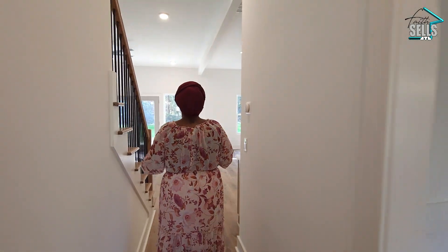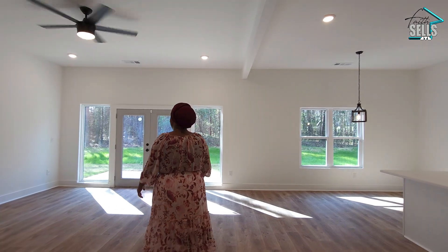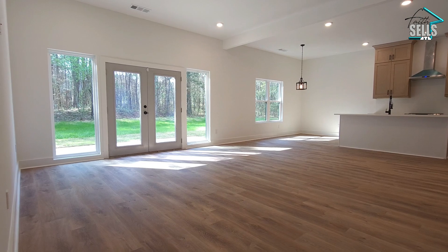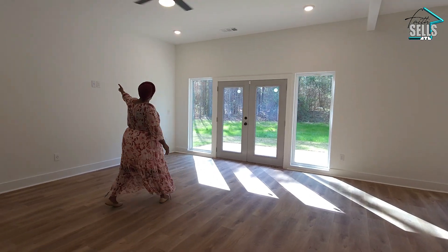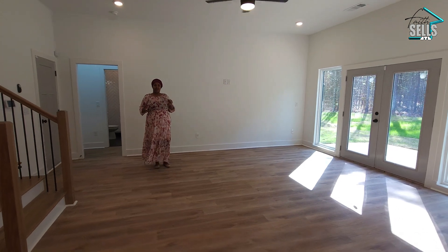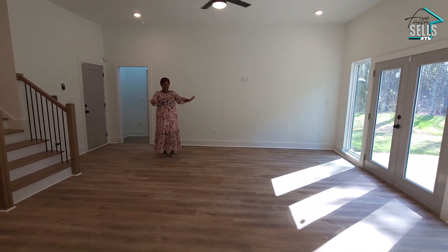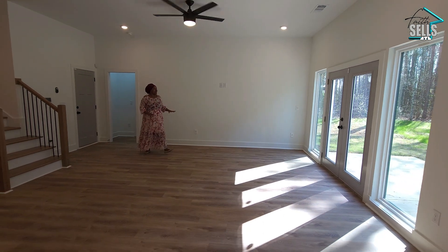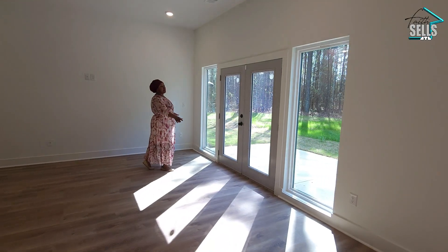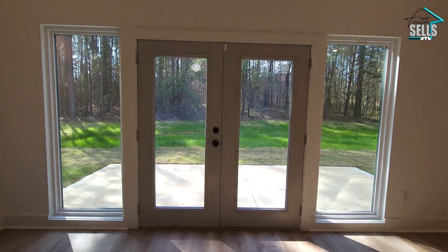Here we have this gorgeous open concept space. Starting here in the living room — you can put your TV there, there's a connection, and there are just so many possibilities with this space. You've got your stairway that leads upstairs, and I'm loving the French doors that lead to the outside patio, framed by these beautiful large windows with tons of natural light coming in.